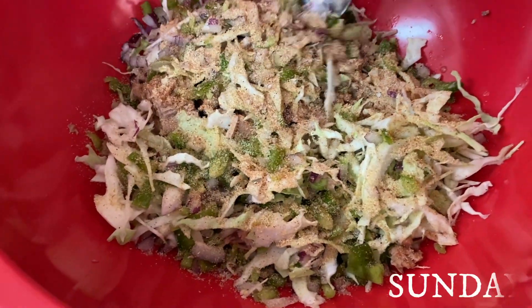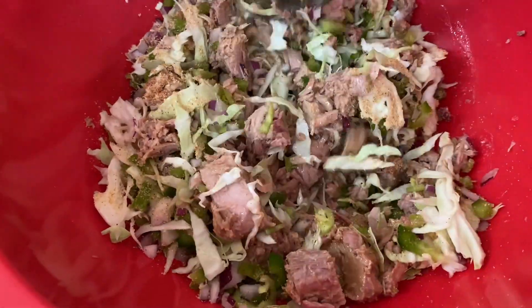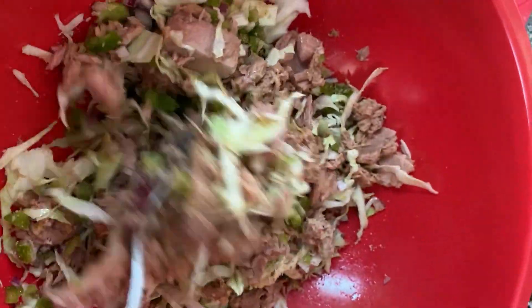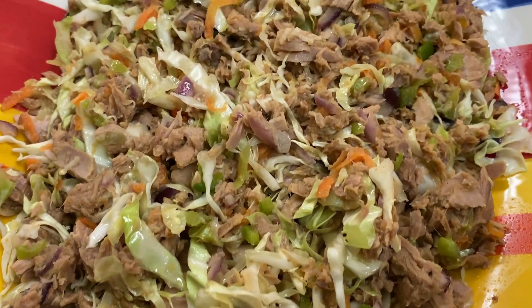For breakfast the next day, I prepared some tuna buljol. I have a full video on that so you can look out for it on my channel. It's really made like saltfish buljol but with tuna instead of the saltfish — you add in your cabbage, carrots, and all the other vegetables. So it's just like saltfish buljol but using tuna instead.